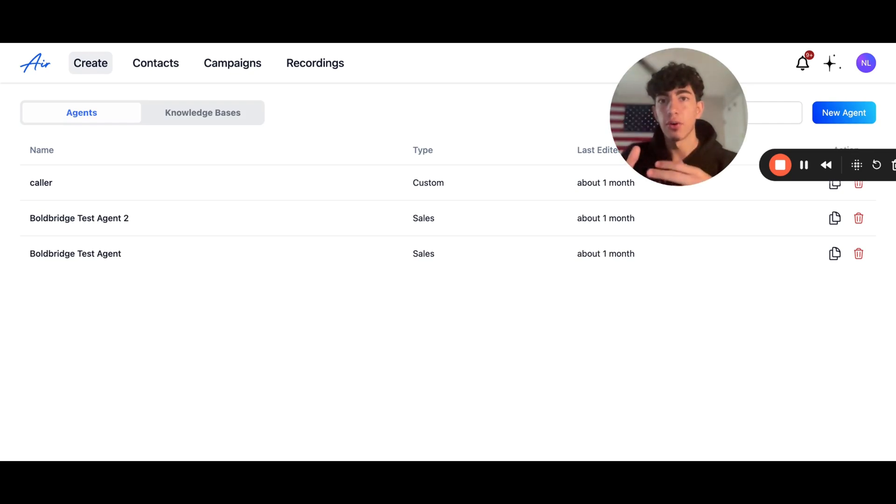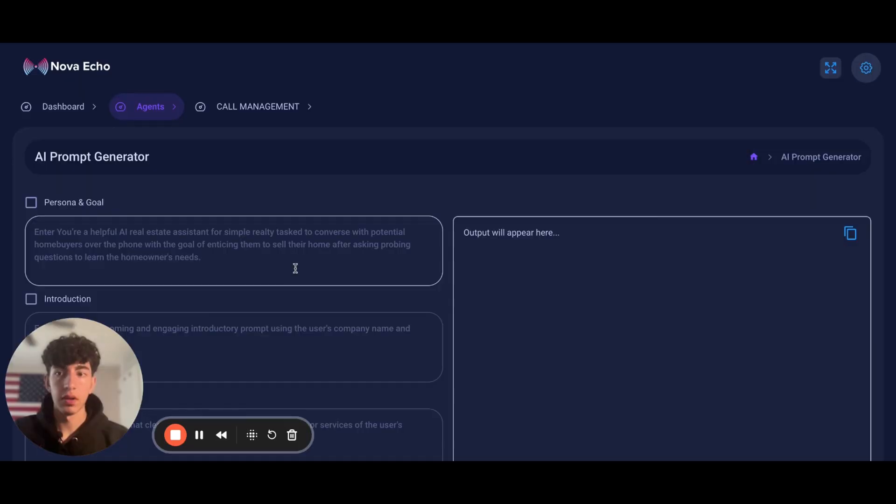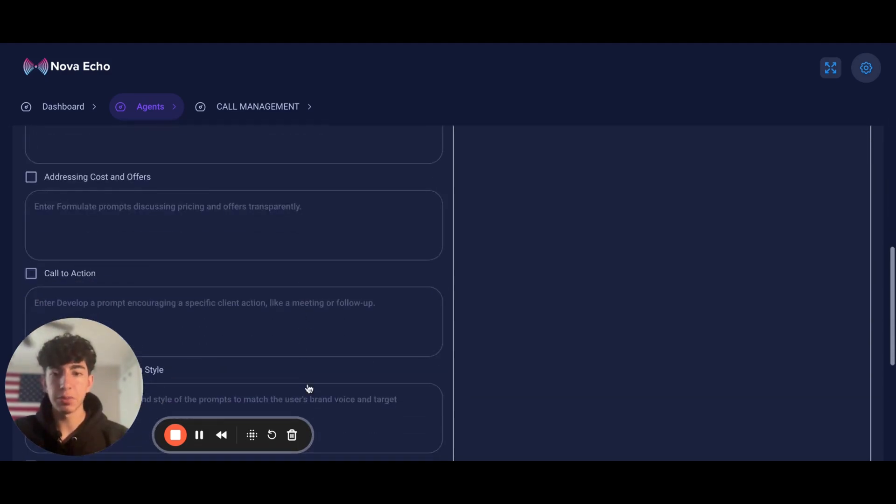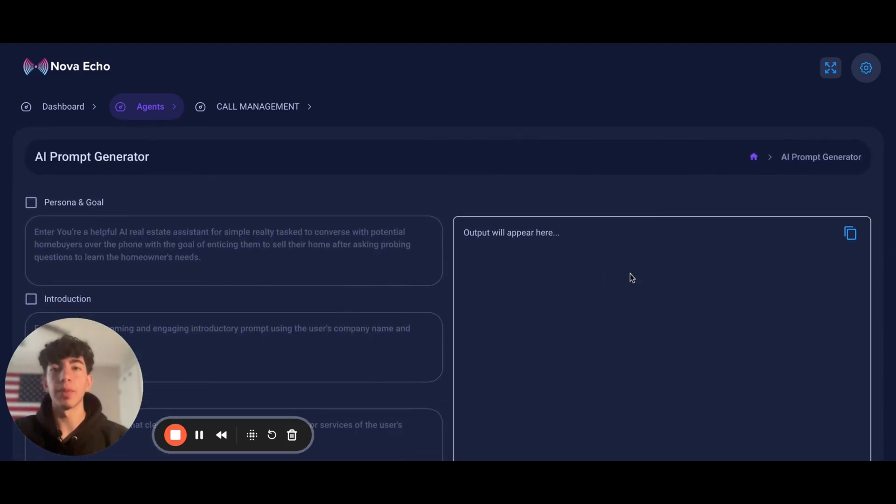Air AI does provide linking to external sources, but with Nova Echo you can actually build your AI agent within your CRM — you don't have to link it from a separate dashboard. You can use the Nova Echo dashboard, but it's not required. Nova Echo also offers an AI prompt generator where you fill in the persona and goal, intro, value proposition, and client needs, and it will automatically generate your AI prompt. Then you just copy-paste it into your AI agent and you're ready to go.